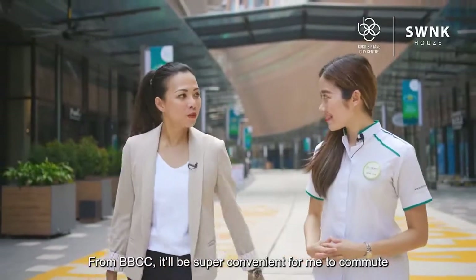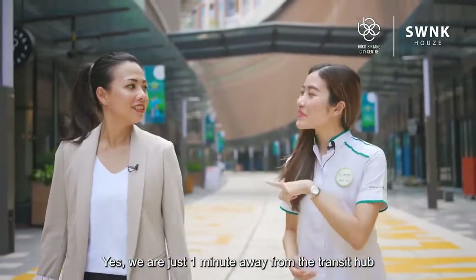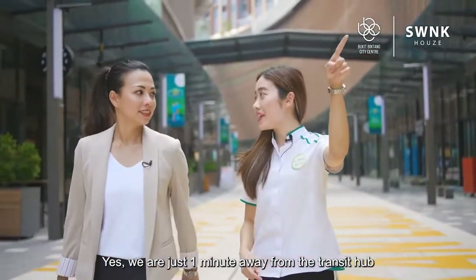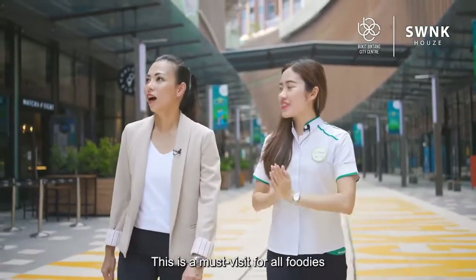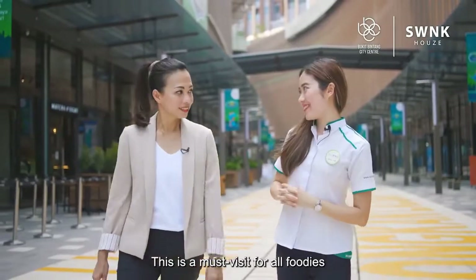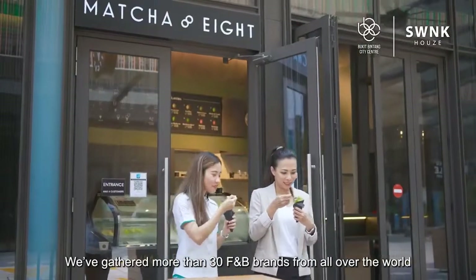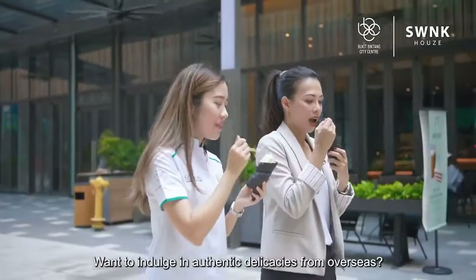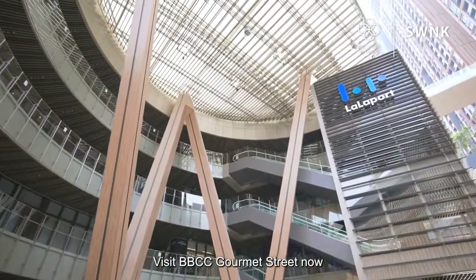From BBCC, it will be super convenient for me to commute whether it is for work or just to hang out with friends. We are just one level away from the transit hub, and look where we are now — the Gourmet Street, which is a must-visit for all foodies. We've gathered more than 30 F&B brands from all over the world. Want to indulge in authentic delicacies from overseas? Visit BBCC Gourmet Street now.